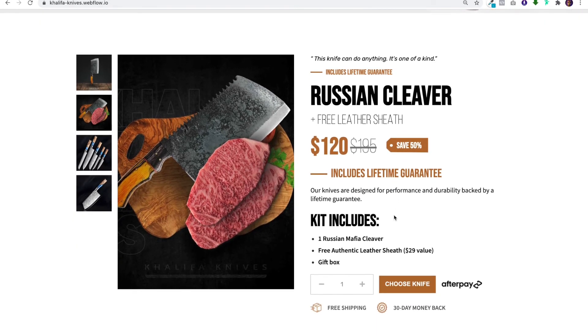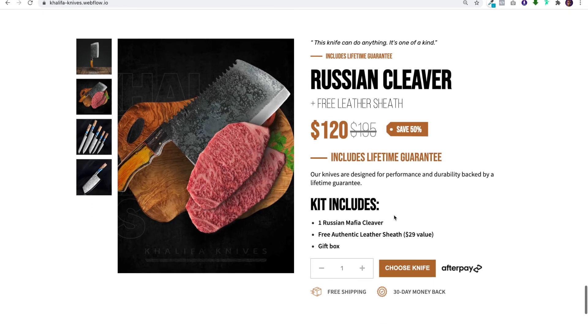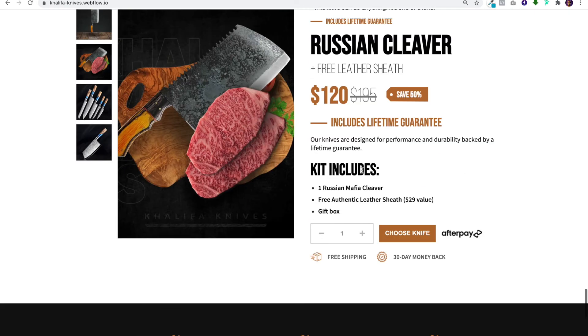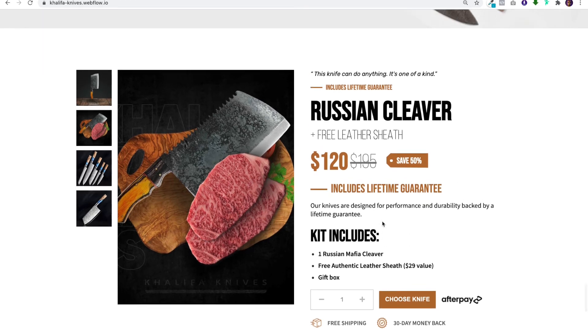All the call-to-actions on the page are going to bring you down to this section. There are supposed to be three product duplicates right underneath — you'll be able to buy the Russian Cleaver, the Damascus Cleaver, and then buy both. On the Shopify website you will see all three underneath. We wanted to keep this section clean, totally inspired by Manscaped.